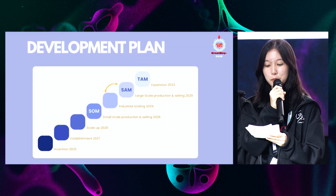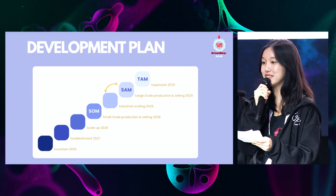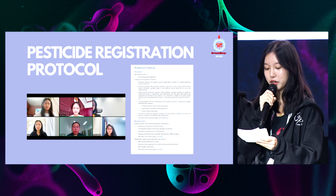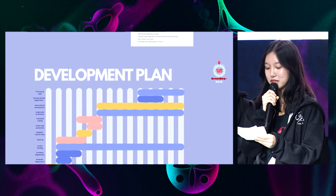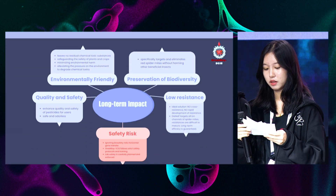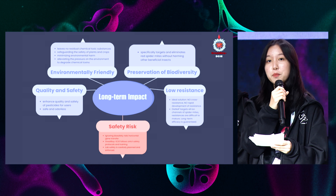We embarked on a detailed project development plan. We intend to commence with iGEM, followed by a three-year period of company setup including company registration and pesticide registration. In order to conduct this process successfully, we had a conversation with an institute for the control of agricultural chemicals, thus creating a protocol for pesticide registration. Subsequently, we will scale up and enter small-scale production. From 2029 onwards, our emphasis will shift to third-party sales and overseas market registration. In the long-term prospect, we wish to ultimately promote sustainability of agriculture and foster safety of pesticide.